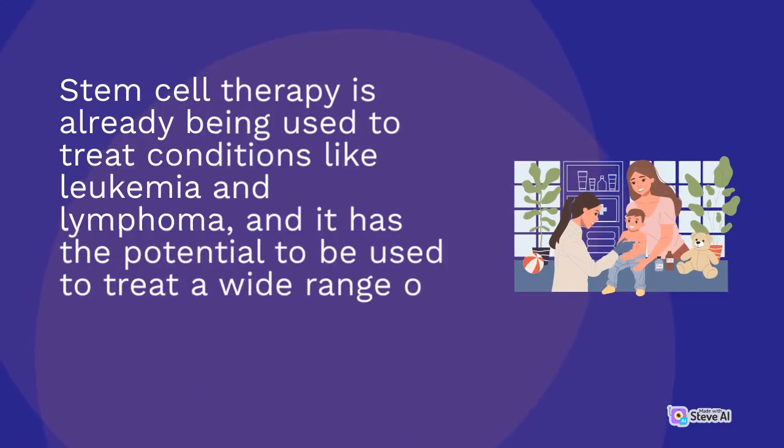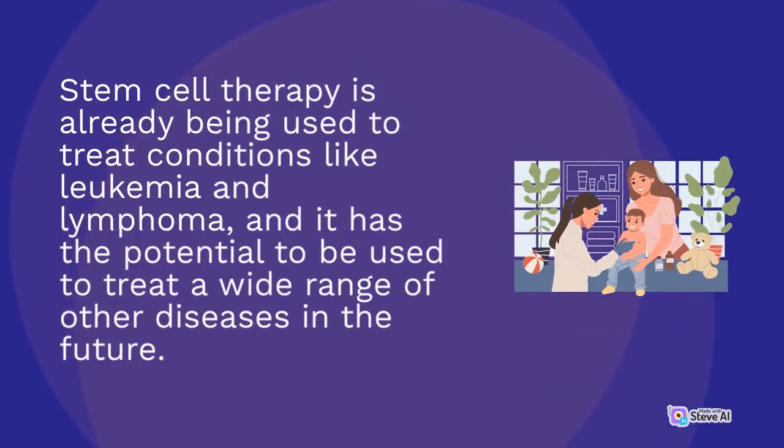Stem cell therapy is already being used to treat conditions like leukemia and lymphoma, and it has the potential to be used to treat a wide range of other diseases in the future.